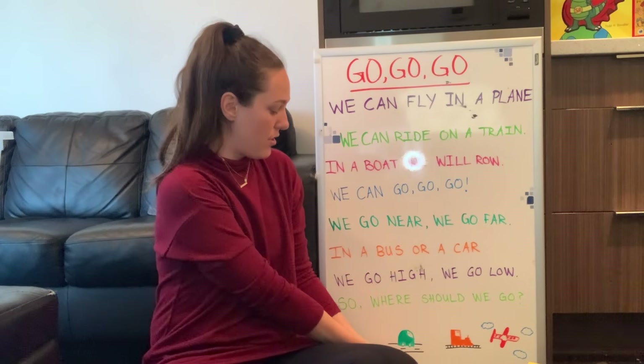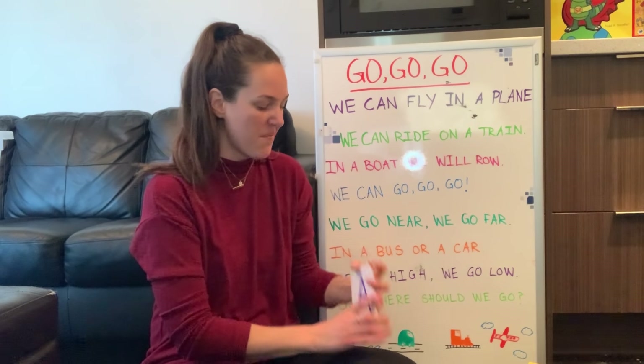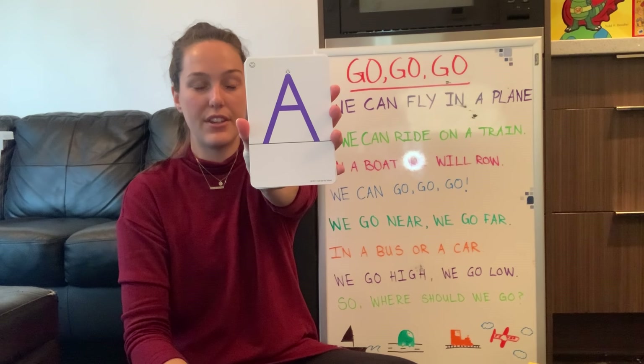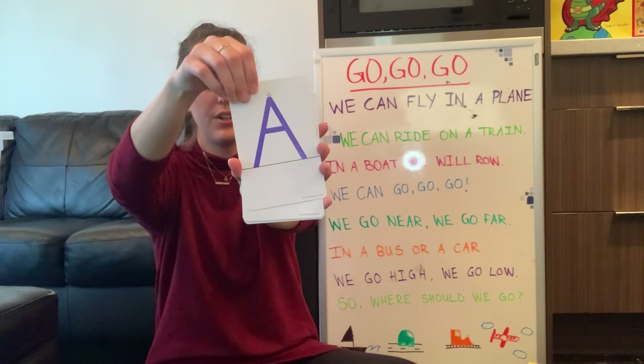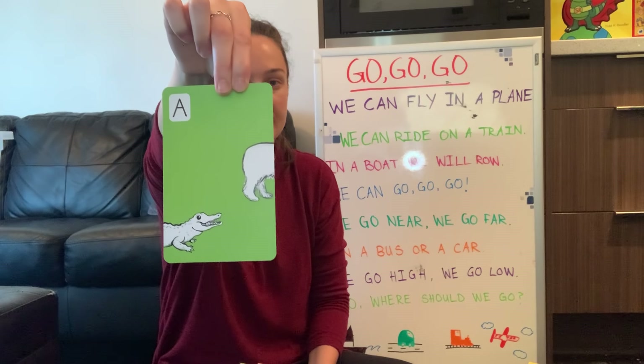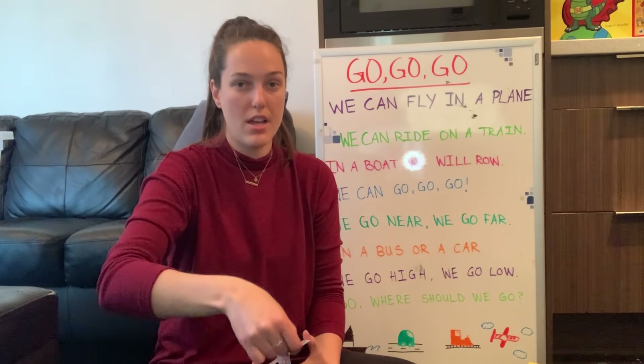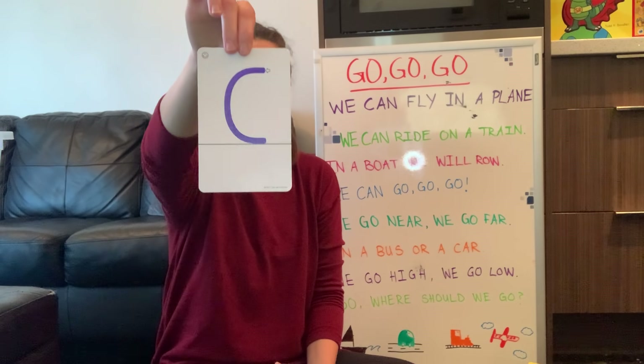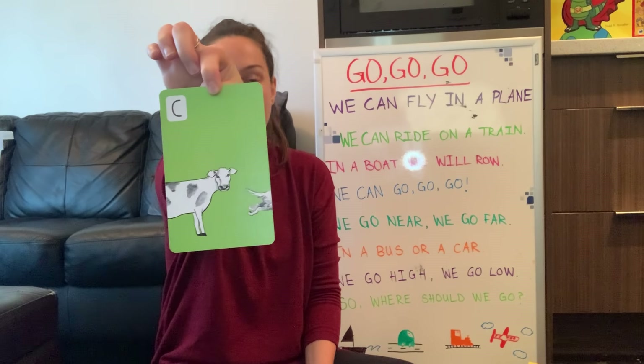We're going to practice our letters and numbers. We've been working in alphabetical order. The first letter we practiced was A — A is for alligator. The second letter was B — B is for bear. The third letter was C — C is for cow. What is the next letter? Our fourth letter in the alphabet is D — D is for dog.